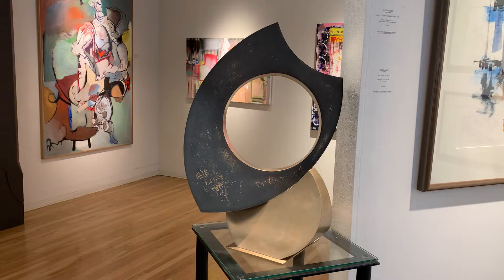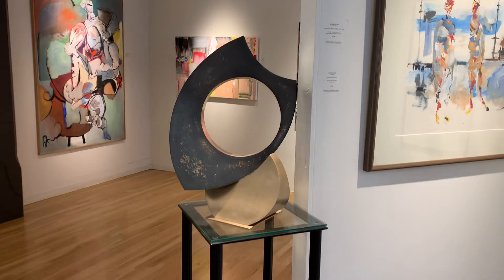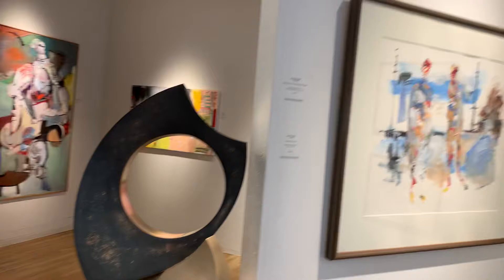I was introduced to his work through a mutual friend of mine in the arts — we've known each other since the 80s from the Bay Area. She turned me on to David's work because she was working as an unofficial art advisor at the Ruston Point development in Tacoma and had selected one of his monumental works for a public placement. Interesting, huh?